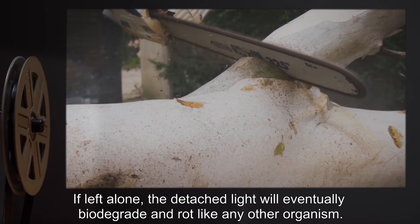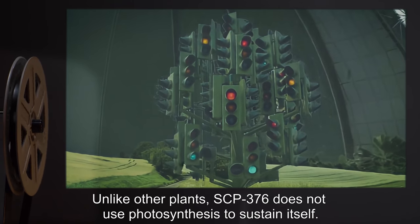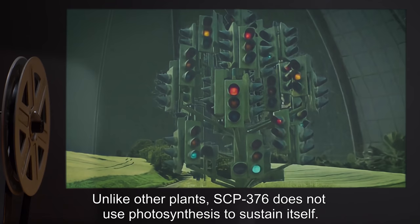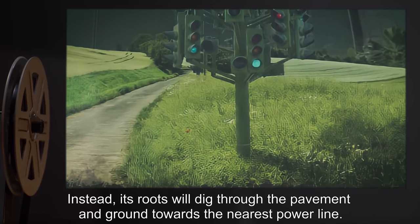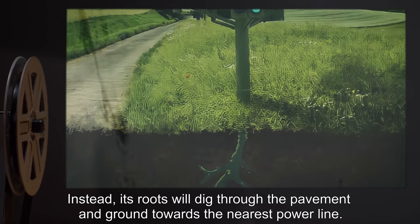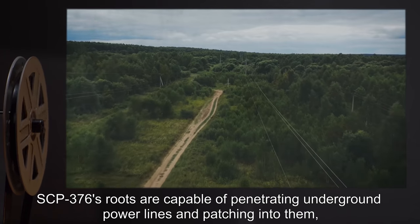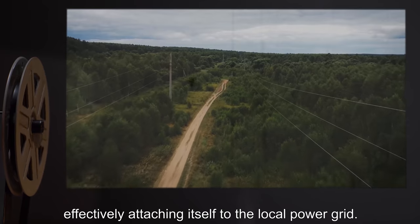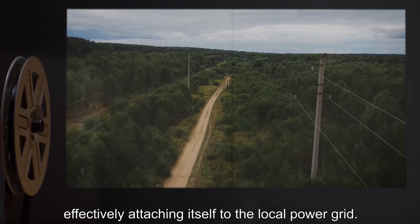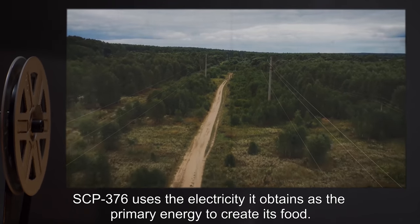If left alone, the detached light will eventually biodegrade and rot like any other organism. Unlike other plants, SCP-376 does not use photosynthesis to sustain itself. Instead, its roots will dig through the pavement and ground towards the nearest power line. SCP-376's roots are capable of penetrating underground power lines and patching into them, effectively attaching itself to the local power grid.